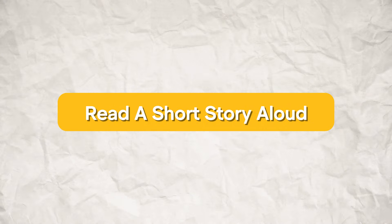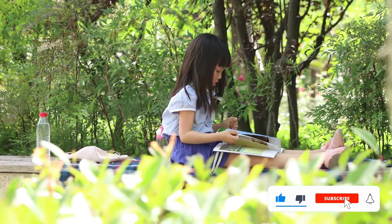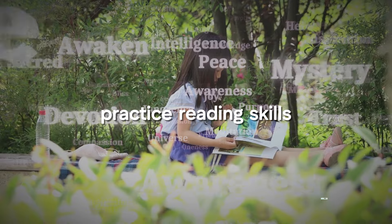The first thing you can do is read a short story aloud every single day, just for about 30 minutes. This is really good because when you read a short story aloud, you're going to be building your English vocabulary and practicing your reading skills simultaneously.